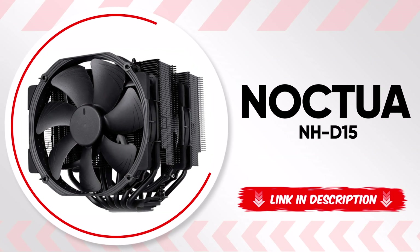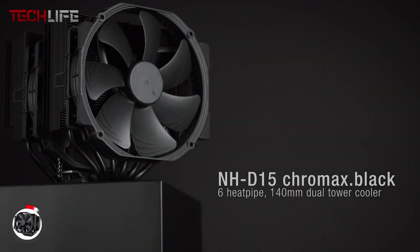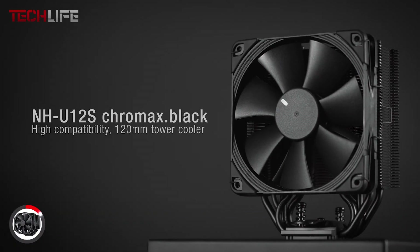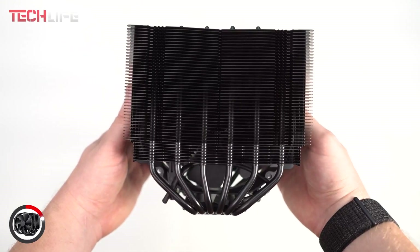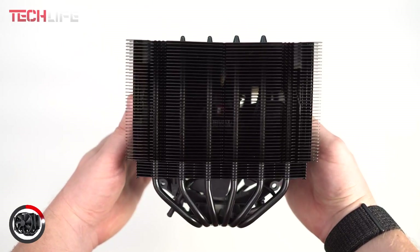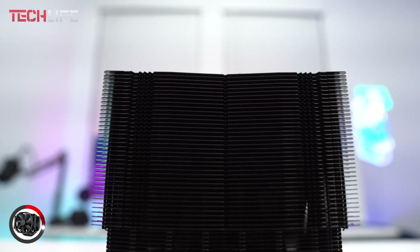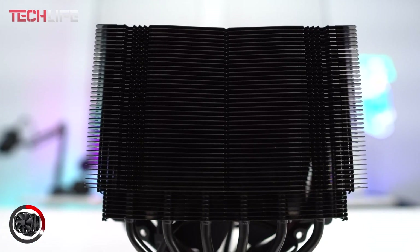We begin with the Noctua NH-D15 CPU air cooler, a highly regarded option known for its proven performance, boasting over 300 awards and international recommendations. This model features a sleek black design, making it a perfect fit for any build, especially those with RGB systems. The standout feature is its extra-wide 5.5-inch design combined with a dual-tower setup that includes six heat pipes and two fans, delivering silent yet highly efficient cooling, rivaling that of many liquid cooling systems.